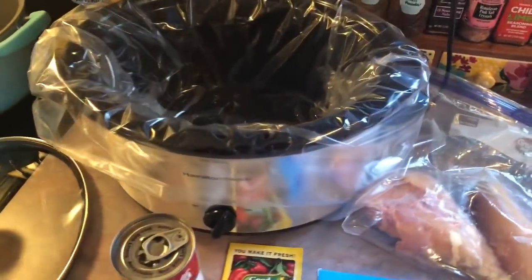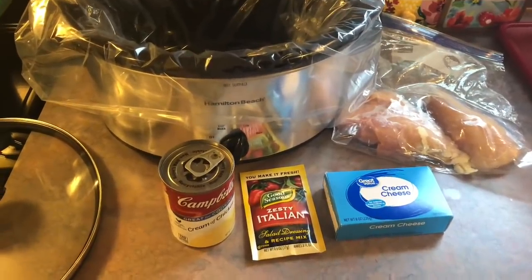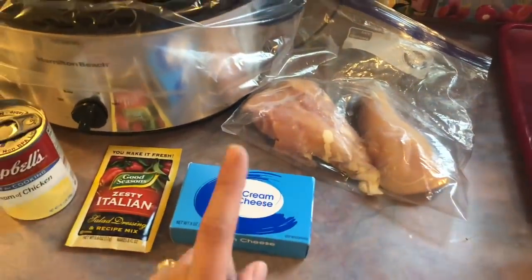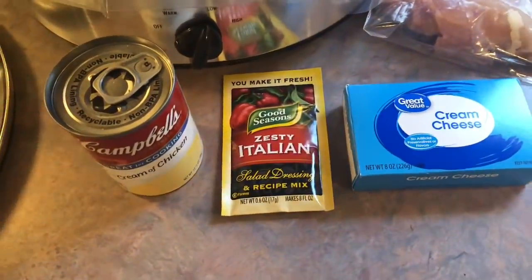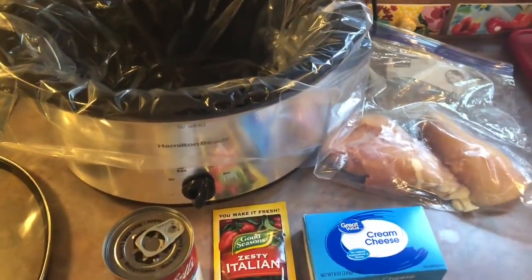It is Wednesday and I'm about to put together a really easy crock pot meal — a creamy Italian chicken. I made this recipe once before but it's been a really long time. I'm cutting the recipe in half, so the ingredients I have are two chicken breasts that I've been thawing out, half a block of cream cheese, half a packet of Zesty Italian salad dressing mix, and one can of cream of chicken. I'm going to get all of this dumped into my crock pot.